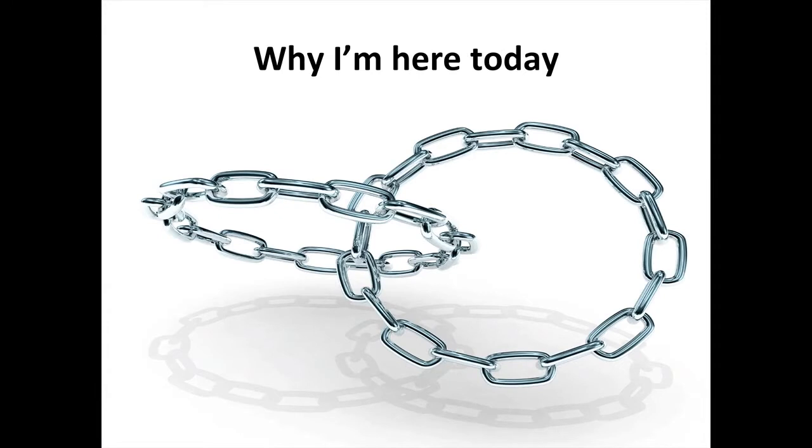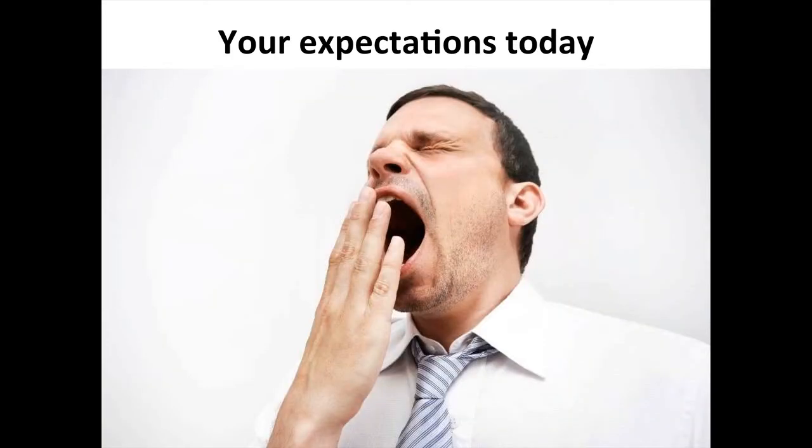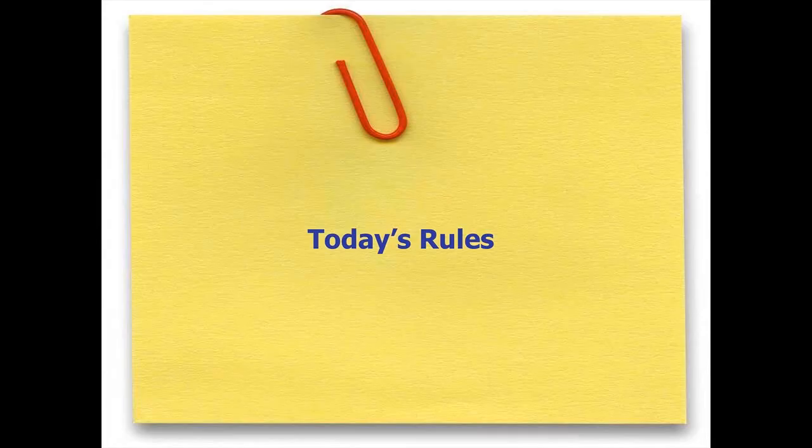Why am I here today? Primarily, I'd like to share our path to our current customer feedback management system and see if there are some lessons for others to learn from both our successes and failures along the way. I will say, though, research presentations are probably the least eagerly anticipated of all. I've given thousands by now, and I've never had a first-time audience look forward to seeing me. So we do try to do our research presentations a little bit differently.